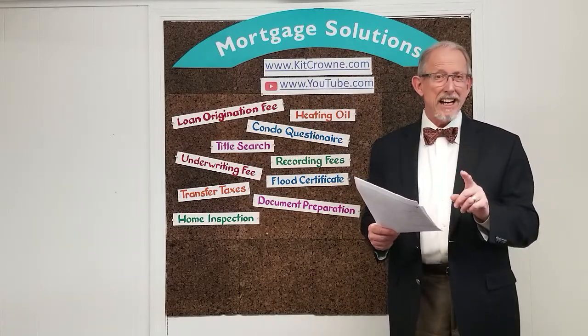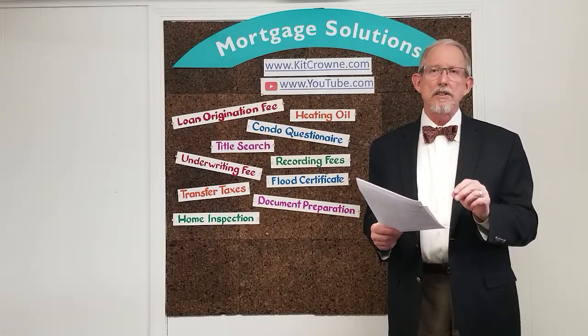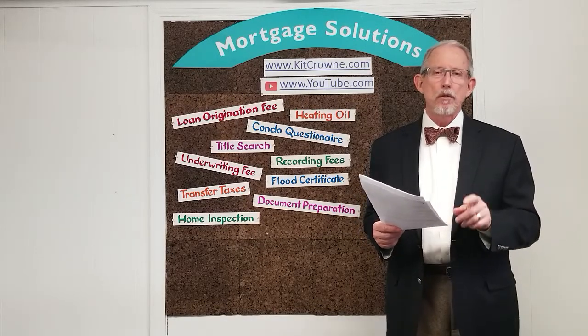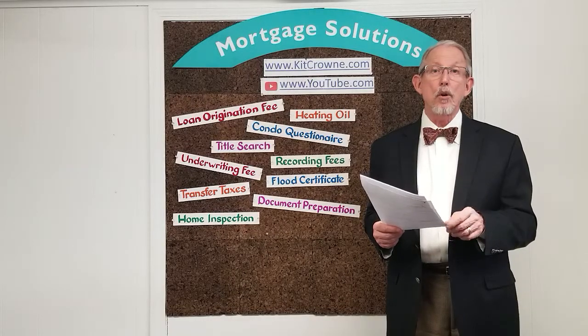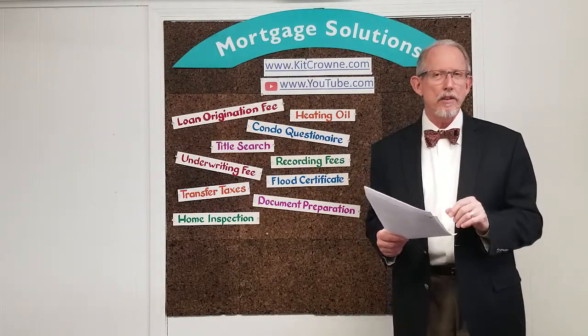There's also a big item called lender's title insurance, which protects the lender in case there's a future problem with your legal property rights. Recording charges are a fee paid to the town to record the mortgage note and deed in their local land records, and that runs about $350.